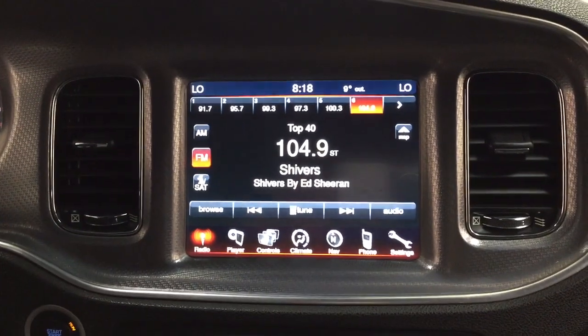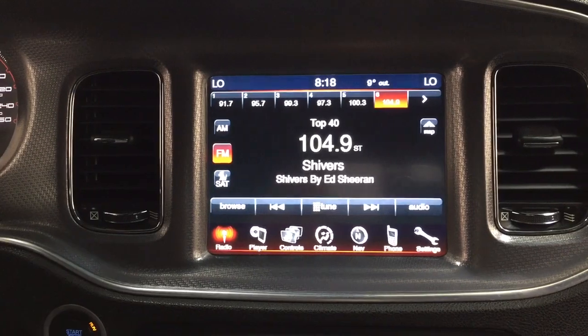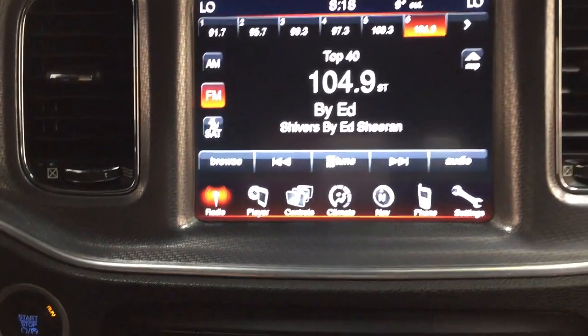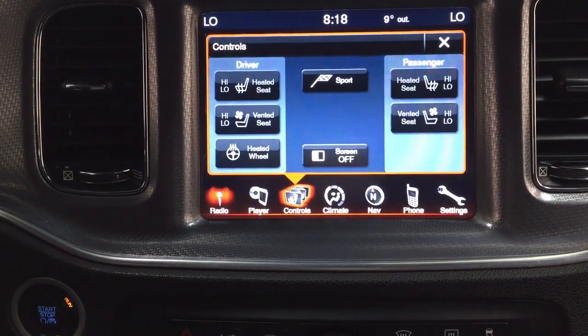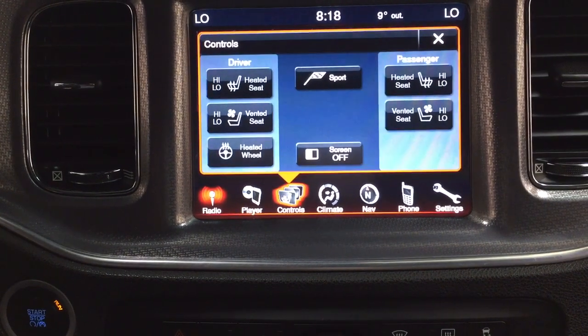Looking at the center dash area, you have your temperature control settings in both the left and right hand corners, exterior temperature gauge, digital clock, AM/FM as well as satellite radio. Down below in the controls menu you'll find your heated and cooled front seat controls for both the driver and passenger, along with your heated steering wheel. You also have the navigation system here.